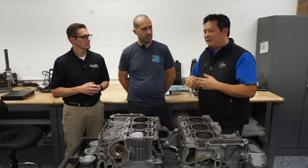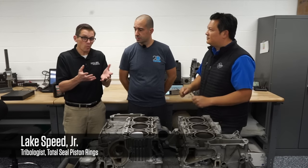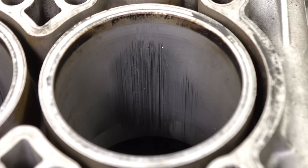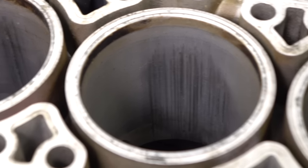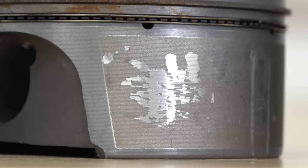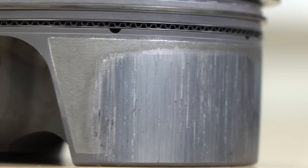If you surf different forums or stories online, bore scoring — if you say that loud enough — it scares people. We want to really educate people; we've mentioned it in some other videos but let's go more in depth, because that's what our viewers have asked. Well, any time you have scoring, it's a failure of the surface. As opposed to having a smooth or engineered textured surface that can hold oil or support load, you now have a damaged surface. We call it scoring because you can see marks — vertical lines, visible lines — where it's scoring the cylinder.